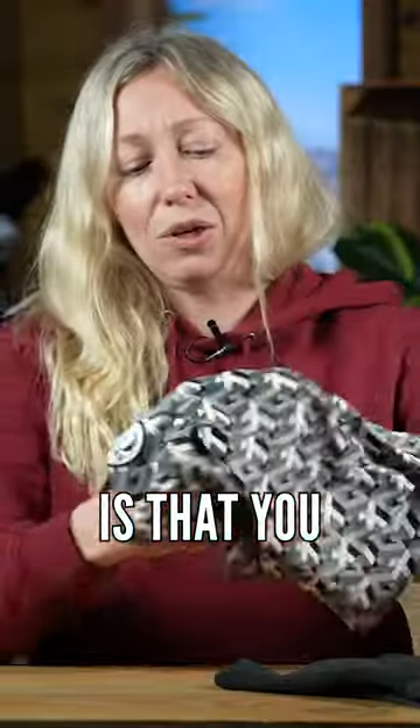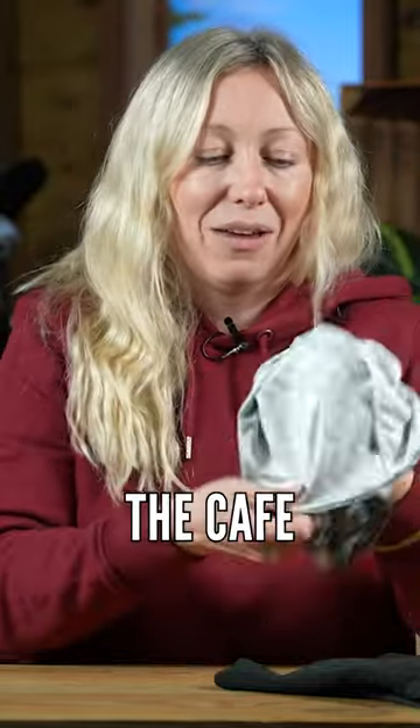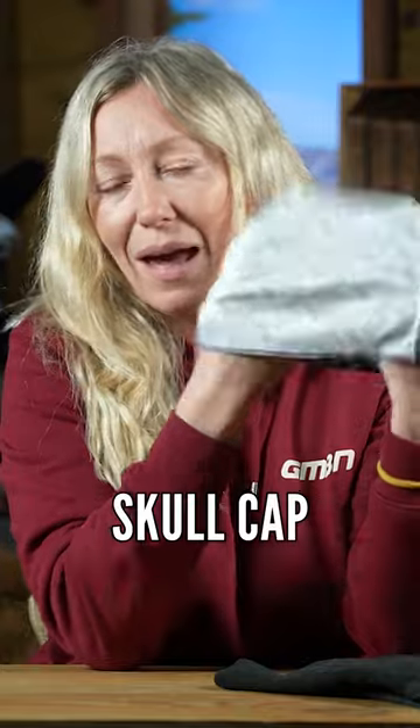The best thing about these things is that you can turn them into hats as well, so when you stop off at the cafe, you can put on a little skull cap and hide your helmet hair or just keep you warm.